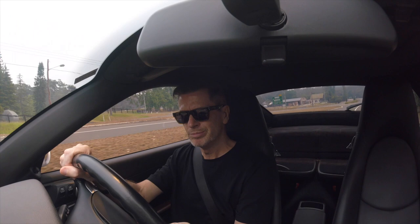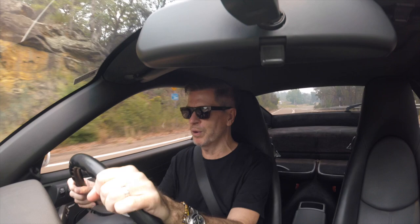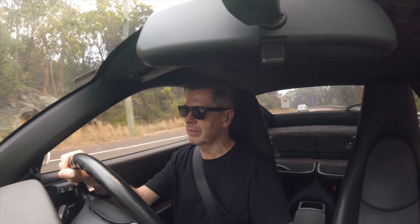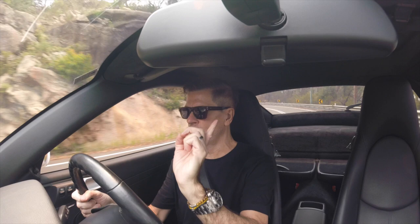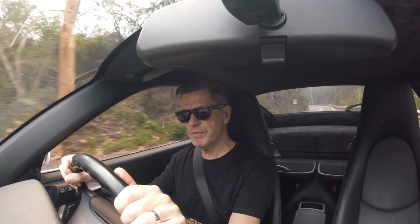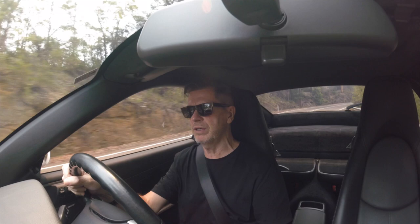Good afternoon everyone, and welcome back to the 997. I picked up the car yesterday from Autohouse Hamilton. I had trouble setting up this GoPro once again. The service is done, I got the short shifter fitted. The cost of the service and certain little things that showed up — one larger item that might need to be fixed — I'm going to go through that in another video.